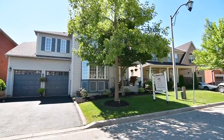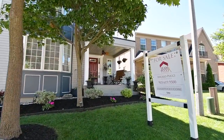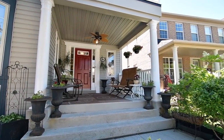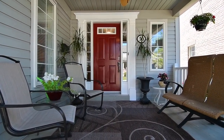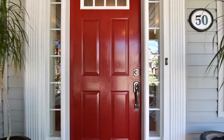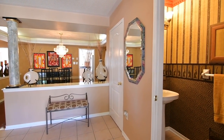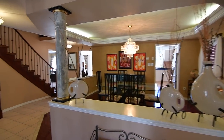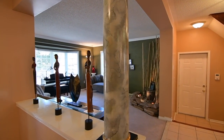Welcome to 50 Sabe Crescent, a beautifully maintained 3,200 square foot family home with exceptional curb appeal, nestled on a quiet street within the prestigious Nottingham enclave of Northwest Ajax. Landscaped garden beds surround an inviting covered front porch with exterior decor columns and a ceiling fan.